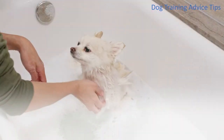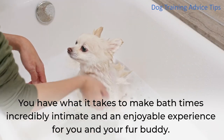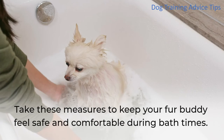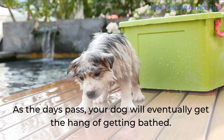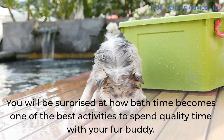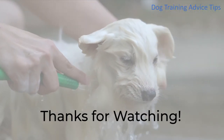Conclusion. You have what it takes to make bath times an incredibly intimate and enjoyable experience for you and your fur buddy. Take these measures to keep your fur buddy feeling safe and comfortable during bath times. As the days pass, your dog will eventually get the hang of getting bathed, and you'll be surprised at how bath time becomes one of the best activities to spend quality time together. Thanks for watching — like and subscribe for more videos.